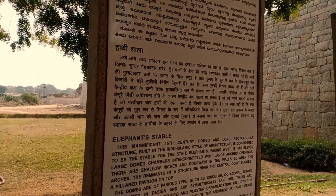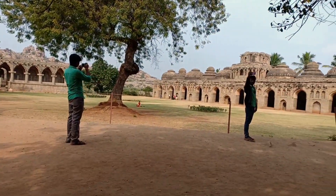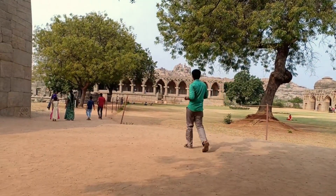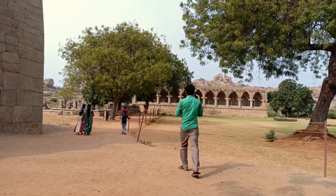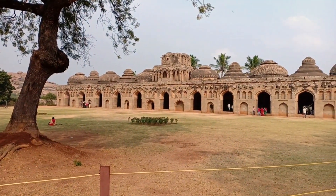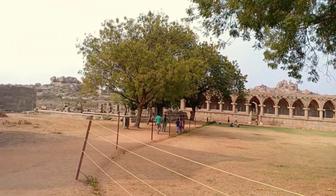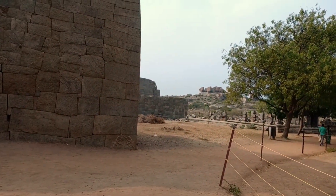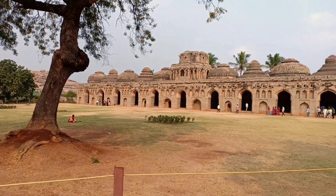The Elephant Stable in Hampi is an impressive structure that was used to provide shelter for the royal elephants of the Vijayanagara Empire. The Elephant Stable is located in the area just outside the Zenana enclosure. It is one of the very few structures that have not suffered extensive damage during the Mughal attack on Hampi that led to the downfall of the Vijayanagara Empire in 1565 AD.